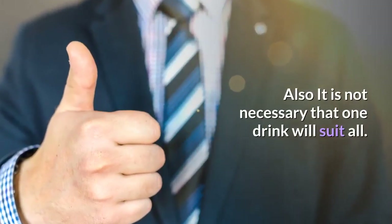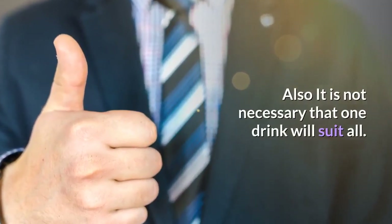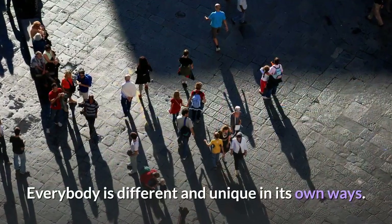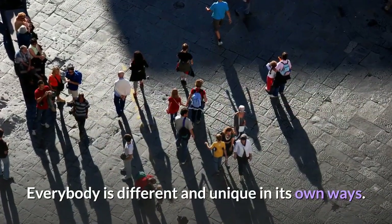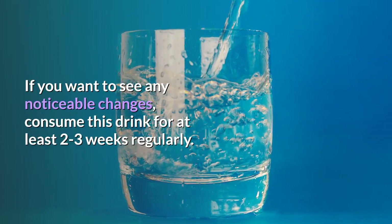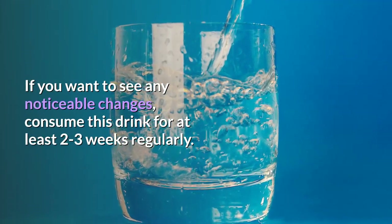It is not necessary that one drink will suit all. It's absolutely normal if the drink doesn't suit your system. Everybody is different and unique in their own ways. If you want to see any noticeable changes, consume this drink for at least 2–3 weeks regularly.